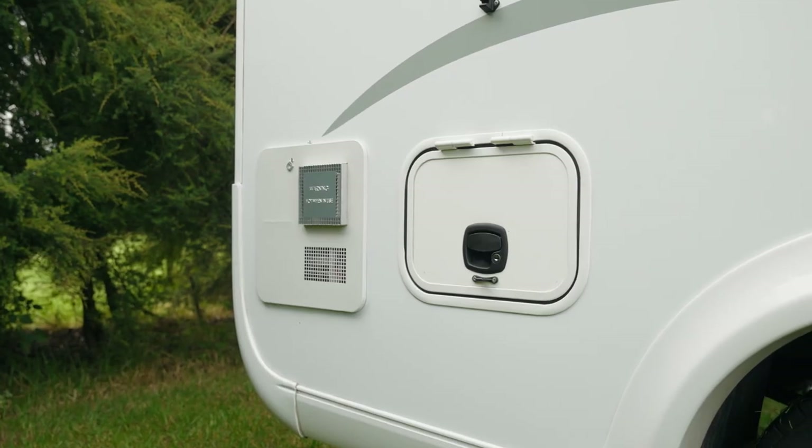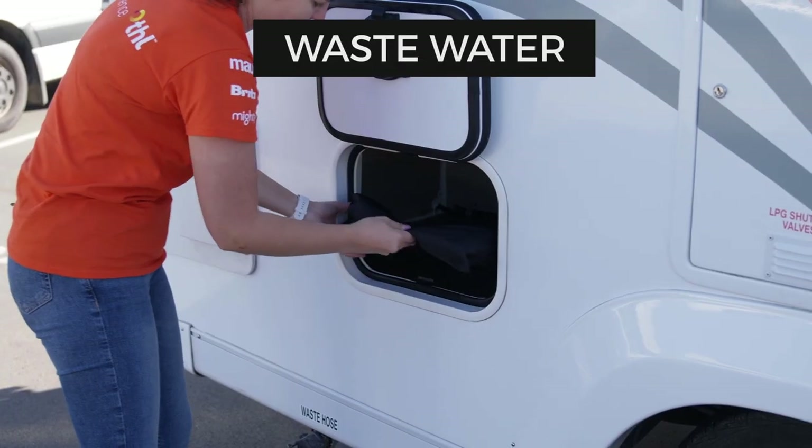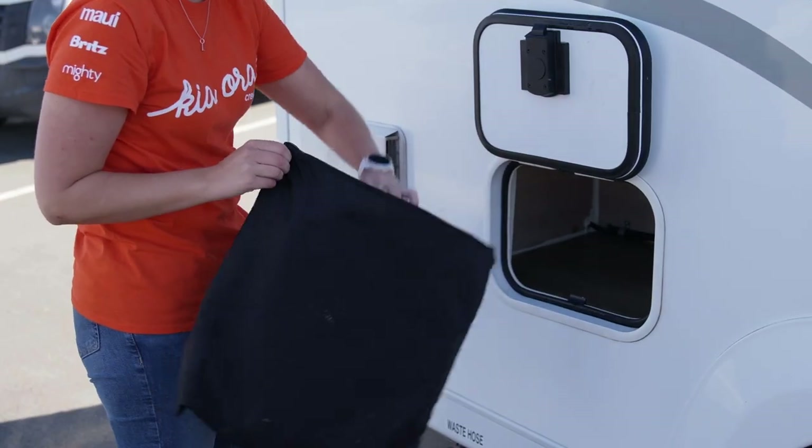At the end of the camper is the water heater system. Below this is the wastewater outlet. The hose to empty the tank is in the camper.